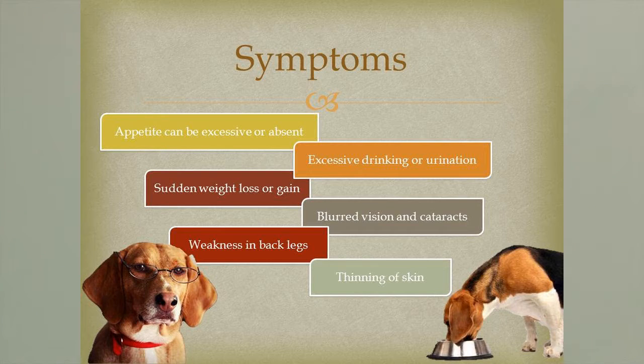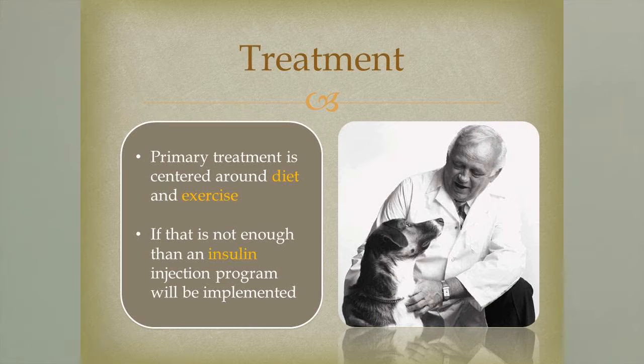Overweight cats are two times more likely to develop diabetes, and obese cats are four times more likely to develop diabetes. Some of the symptoms are changes in appetite — either excessive or absent — excessive drinking and urination, sudden weight loss or weight gain depending on the stage, blurred vision and cataracts which we see a lot in dogs, weakness in the back legs or neurological disorders which we see a lot in cats, and thinning of the skin or poor coat condition from not getting enough nutrients.